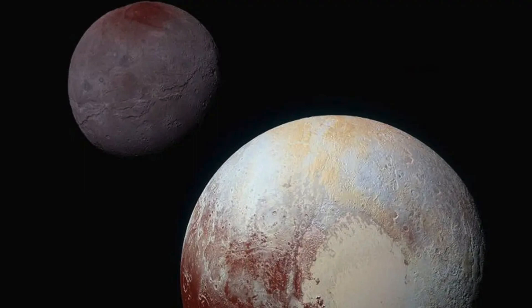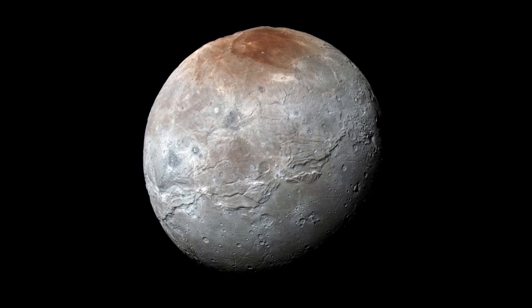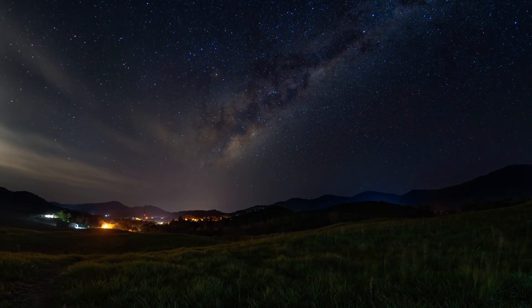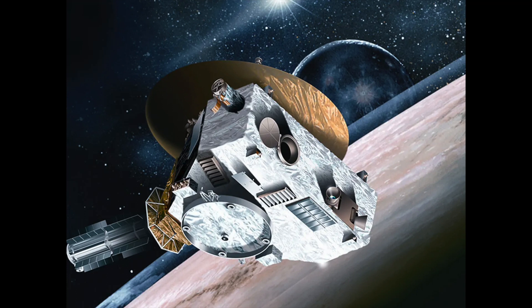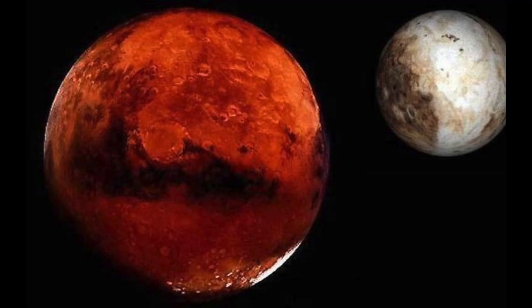Pluto's largest moon, Charon, is of particular interest to scientists. It was first discovered in 1978 and named after the ferryman who took souls across the river Styx. The chunk of ice floating in space is thought to have a subsurface ocean underneath its surface, a likely candidate for liquid water given Pluto's elliptical orbit. This is important because it tells us what we can expect to find in other places around the solar system, said Jeff Moore, leader of the New Horizons geology, geophysics, and imaging team at NASA's Ames Research Center. The Pluto system may be a dwarf planet, but it gives us some clues about other planets like Mars.